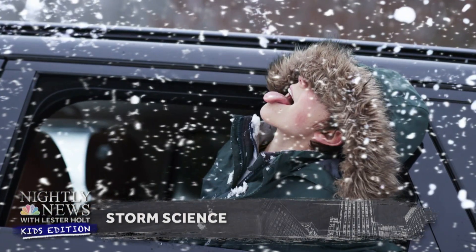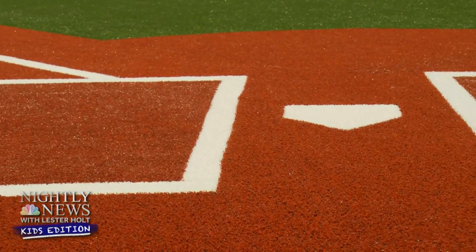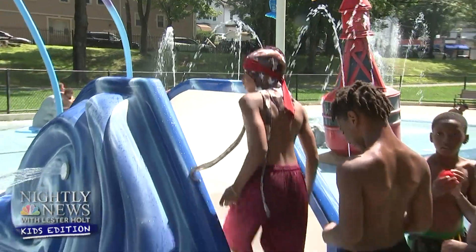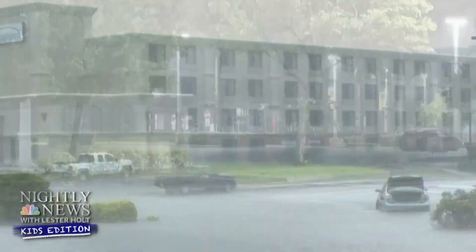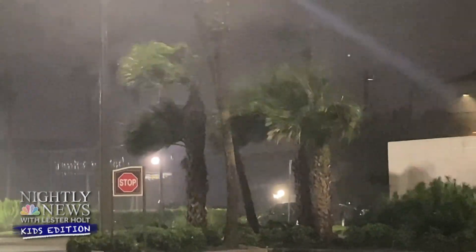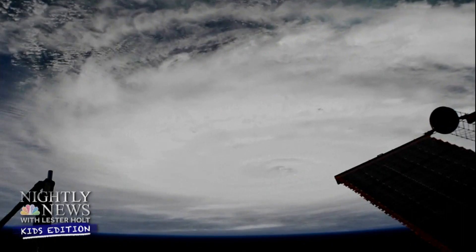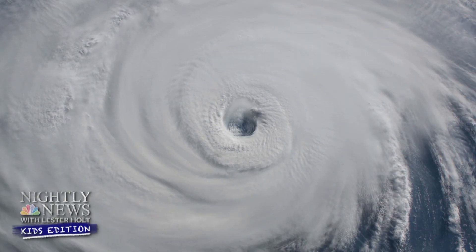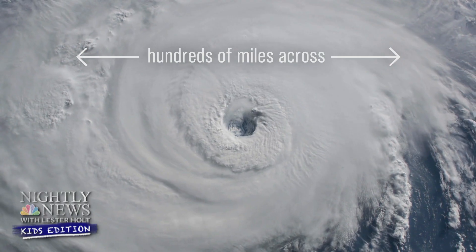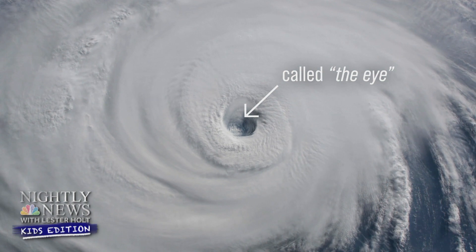Weather is something we experience every day. We check it to see what we wear, if our ball game's going to be canceled, and when we can go outside to play with our friends. We have sunny days, rainy ones, and sometimes really stormy weather. One of the planet's strongest storms is a hurricane. A hurricane is a large and powerful storm with winds that can reach up to 200 miles per hour. From space, they look like a giant spinning pinwheel hundreds of miles across — clouds rotating around the center where conditions are clear and calm. This is called the eye.